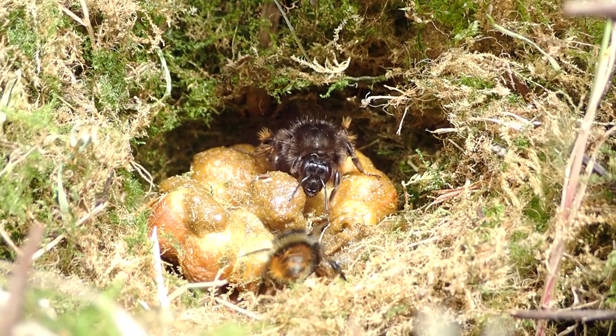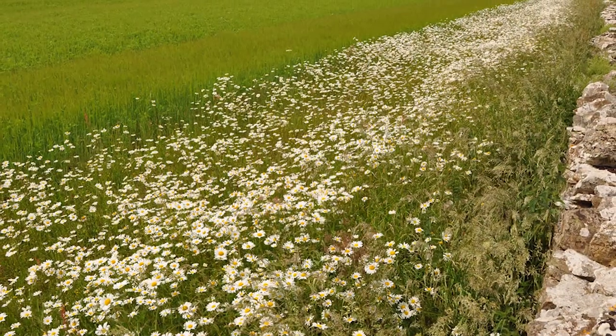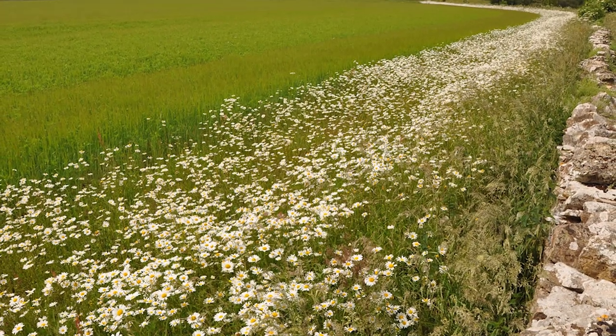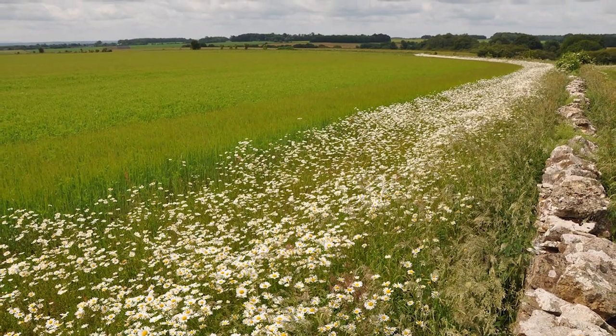Across Europe there have been measures to provide extra habitats for pollinators through agro-environment schemes and other initiatives. These include creating wildflower strips, but these haven't been targeted at the types of bees needed by each crop type.